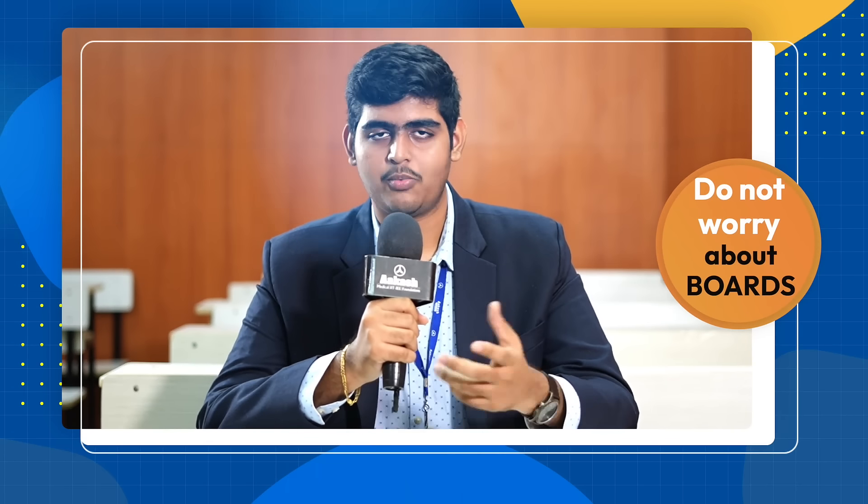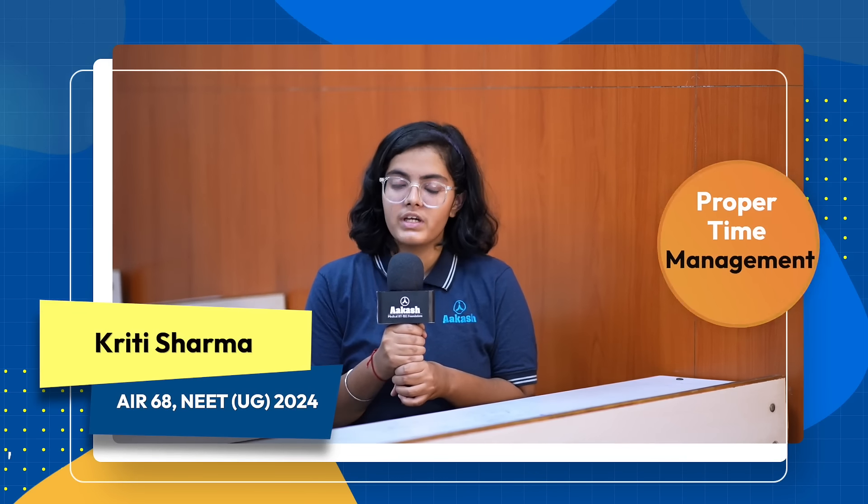Whenever I prepared for an ETOG, the board preparation happens automatically, so you don't have to worry about it. The preparation strategy was doing hard work and consistently improving, managing time effectively, and conquering all the difficulties that you have faced.